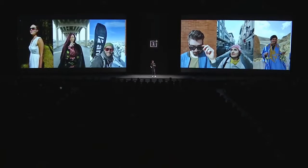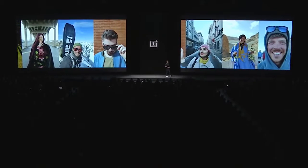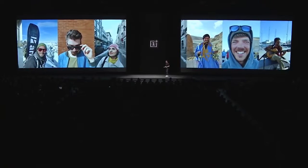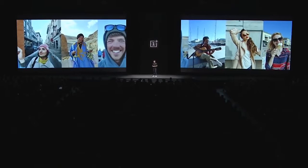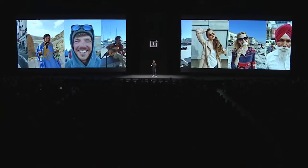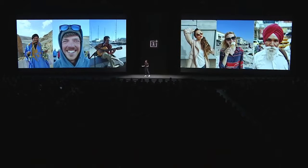We come to portrait mode, and this has been a fan favorite ever since it launched with the OnePlus 5, and we've loved seeing the pictures you created using it. On the OnePlus 6, portrait mode is faster than ever before — you no longer have to wait between taking a portrait and viewing it. In portrait mode, a secondary sensor allows the camera to calculate distance and therefore distinguish the foreground from the background, separating the two.